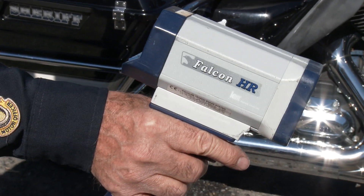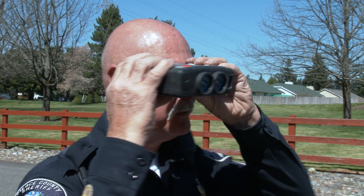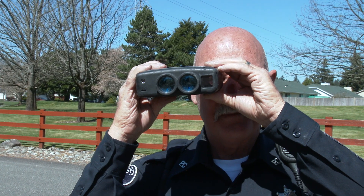We use three types of radar. One is a handheld portable radar. Another is a radar mounted in our vehicle, called a dash mount. And the other is a lidar. The lidar allows me to focus on a specific vehicle in a group because it shoots a narrow beam.